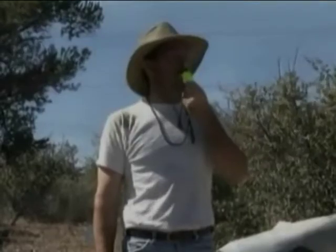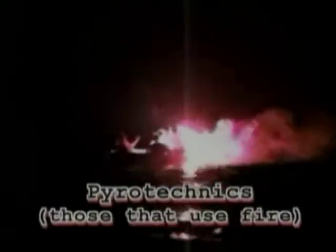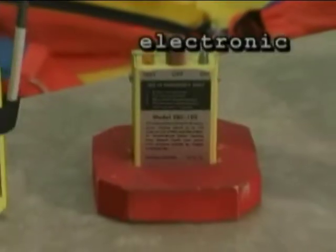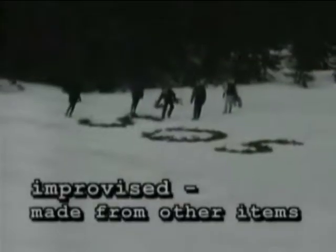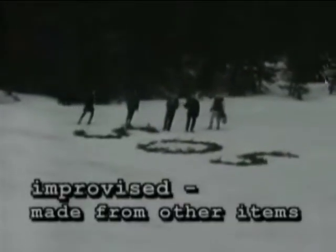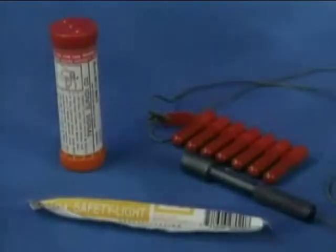Signaling devices for general purpose are divided into four different categories: pyrotechnics — those that use fire or ballistics; electronic — radios, electronic locator transmitters, or strobe lights; improvised — made from other items; and smoke and fire.